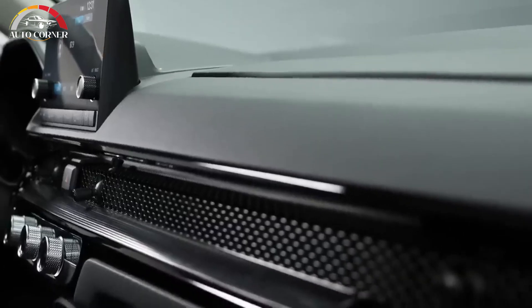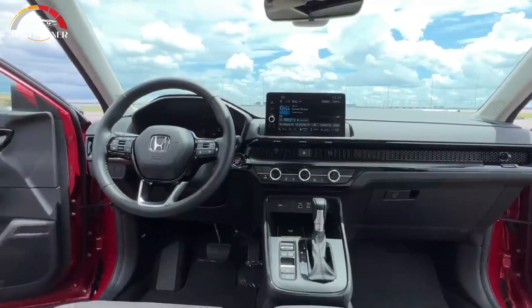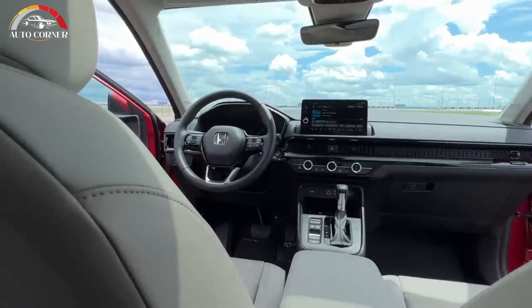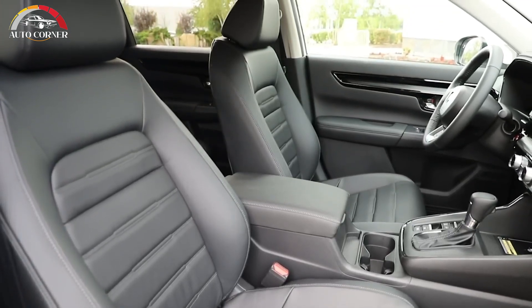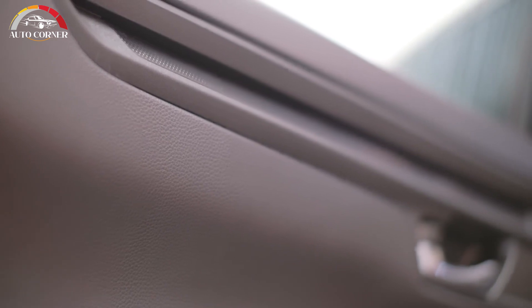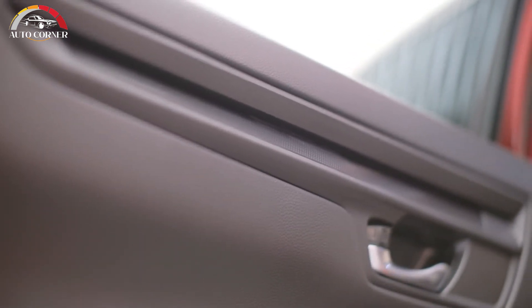The lone nit is the folded seatbacks sit higher than the load floor, so the cargo area is not flat. However, two spring-loaded curved flaps pop into position when the seats are folded down. This rounded approach eases the chore of sliding a larger item into place.